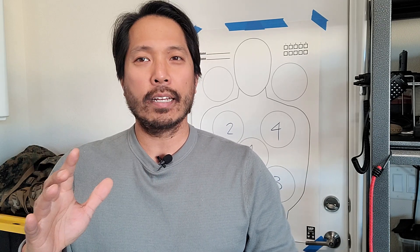Hey everybody, Brian here. Today I wanted to talk about the workspace. If you've taken a class with me, you will hear me talk constantly about the workspace.